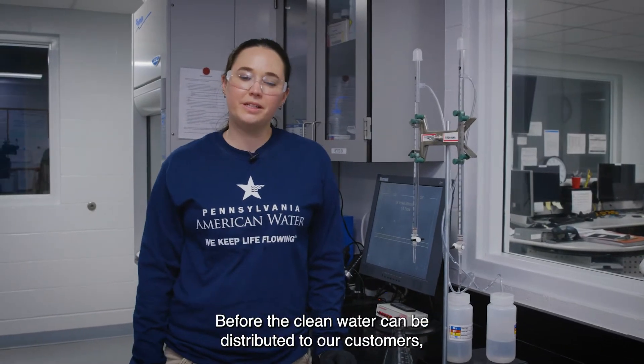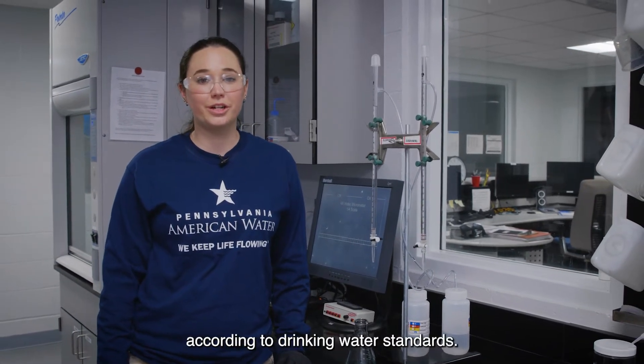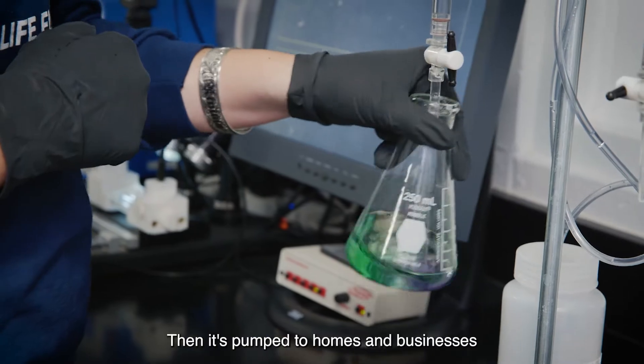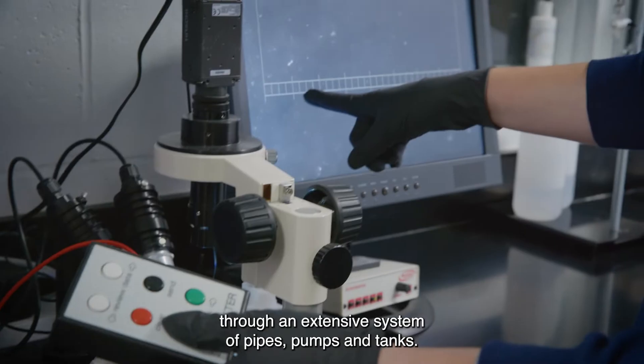Before the clean water can be distributed to our customers, it's first tested by our water quality team according to drinking water standards. Then it's pumped to homes and businesses through an extensive system of pipes, pumps, and tanks.